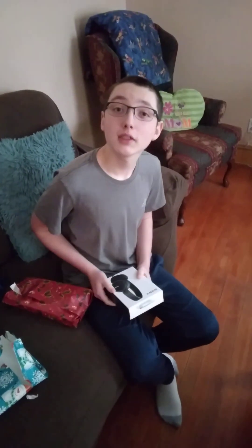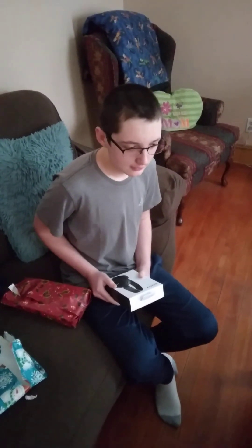And yeah, this would be all my Christmas stuff. Have a great Christmas everyone. Bye!